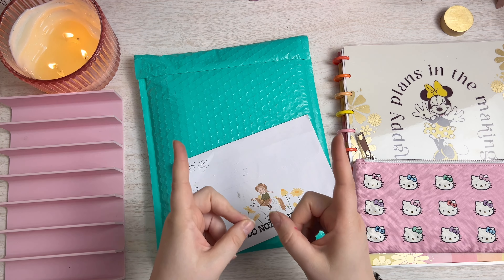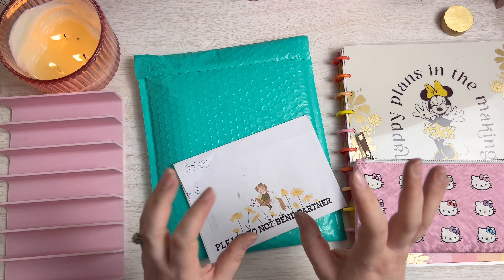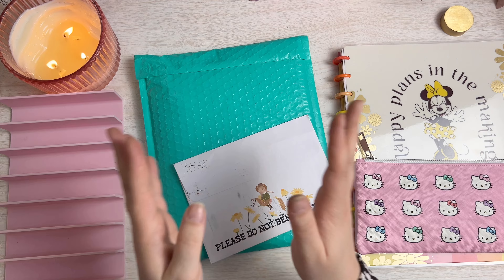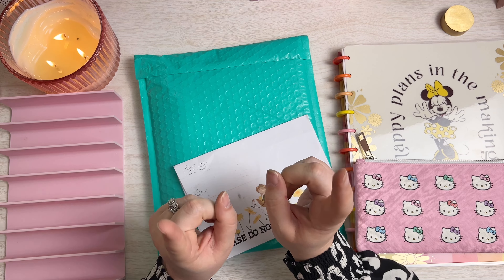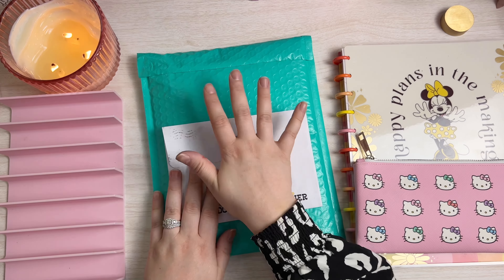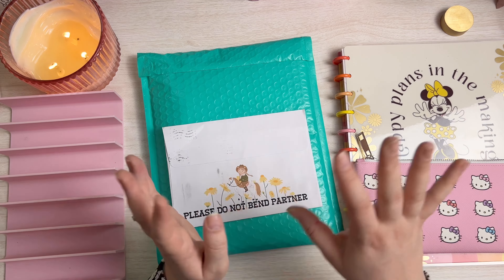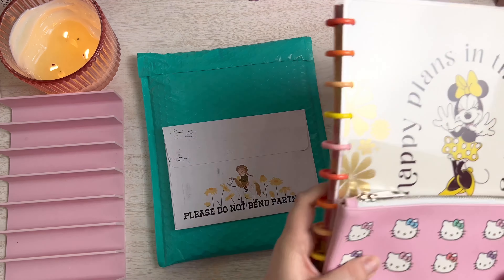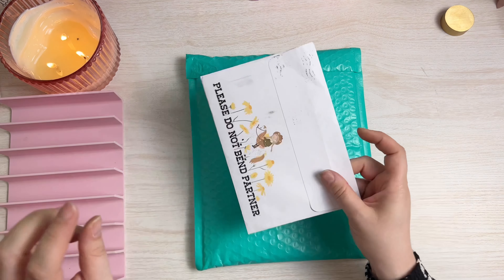In today's video I'm going to be playing some mini savings challenges and I'm really excited to save some money. Before we get started I have a package to open that I'm very excited about, and I have a little something extra to open. So I think we'll start with this and then work our way into the mini savings portion.